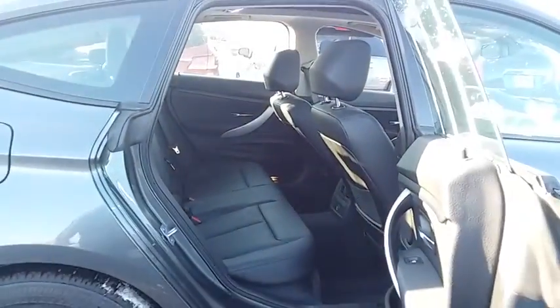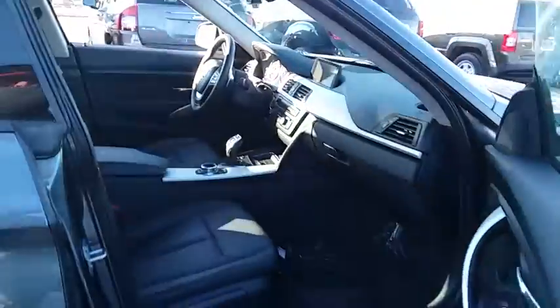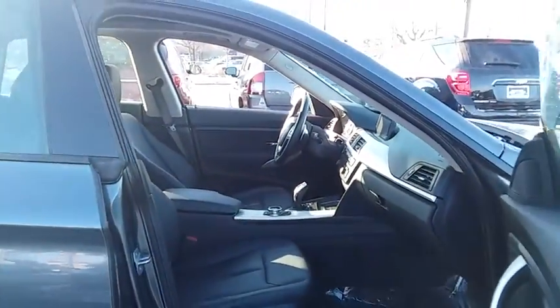Electronic stability control, trip computer, CD player, rear window defroster, power windows, brake assist, tachometer, power moonroof, remote keyless entry. If you like it online, you'll love it in your driveway. Take it for a spin today.